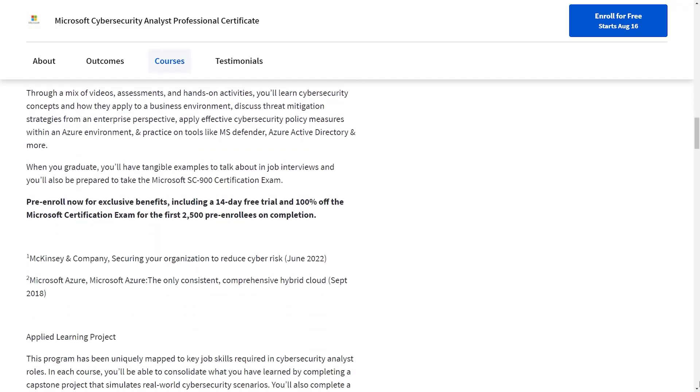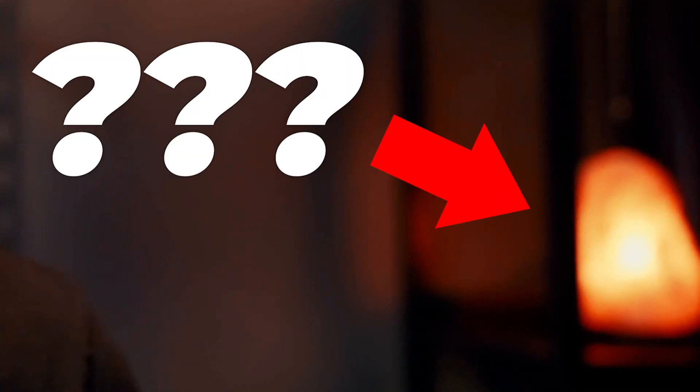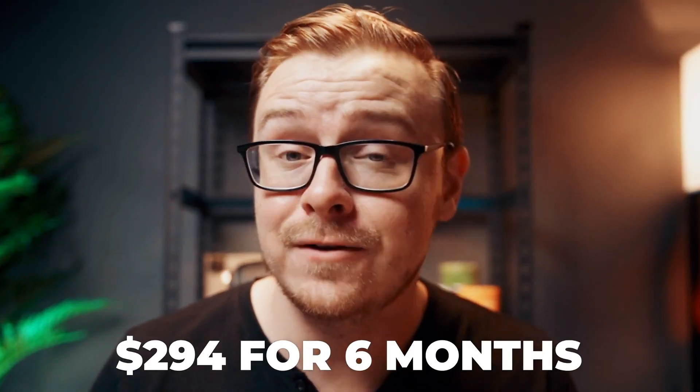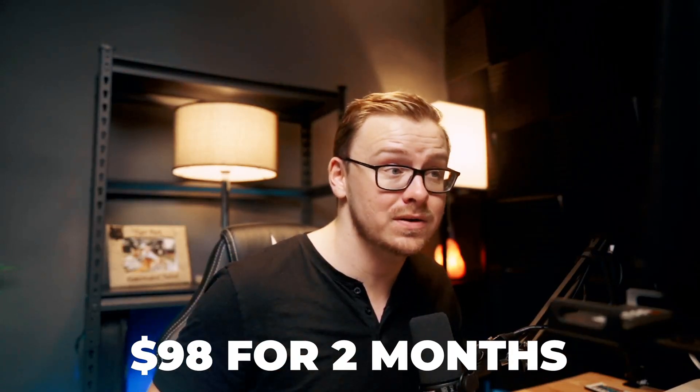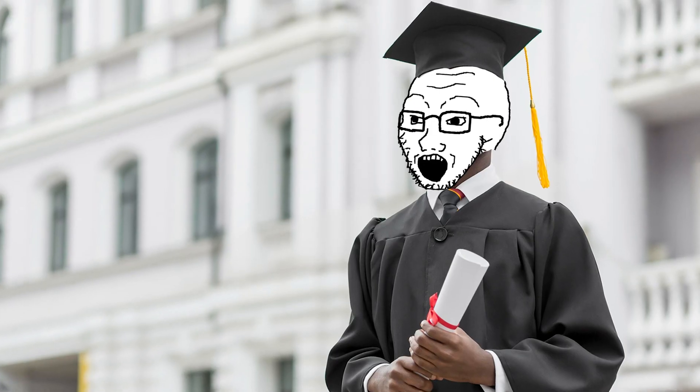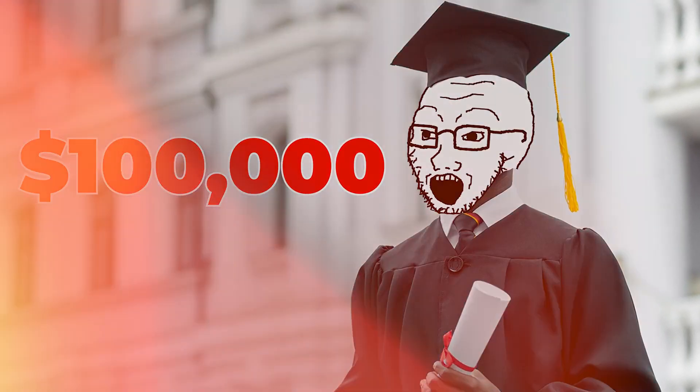At this time, it's free for the first 14 days — though check the link if you're watching later, as I don't have a crystal ball. After that period, it's $49 per month. So if you took six months to finish it, that would be $294, and if you took two months, that would be $98. That's a pretty good price compared to a boot camp costing $10,000 to $30,000, or a college degree costing over $100,000.